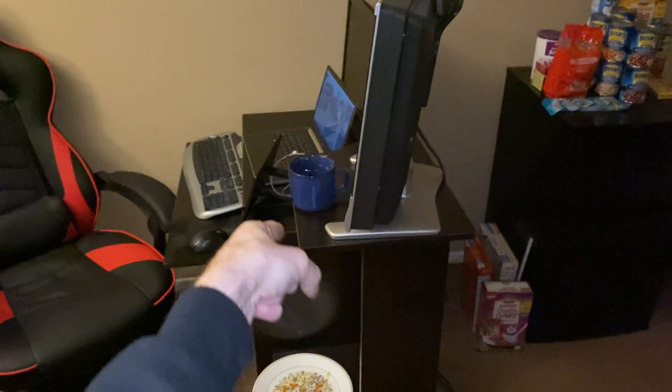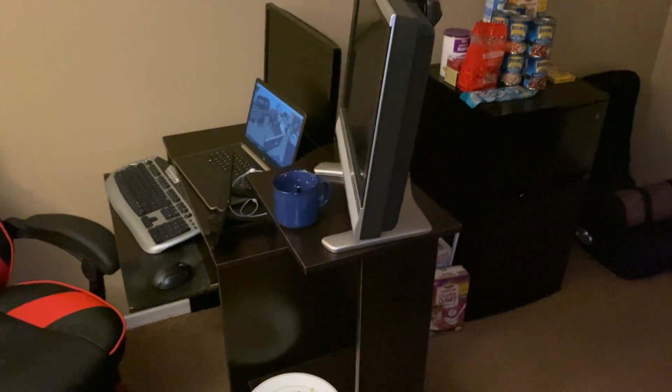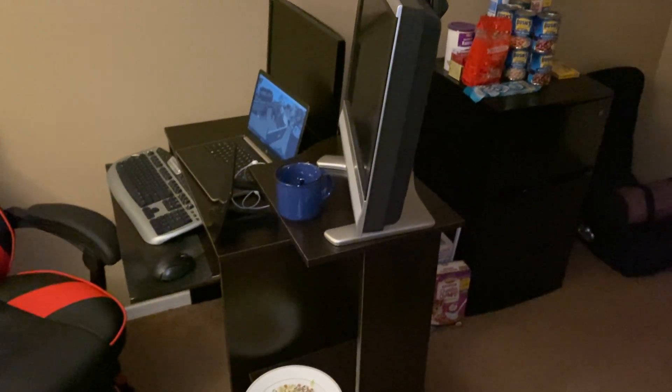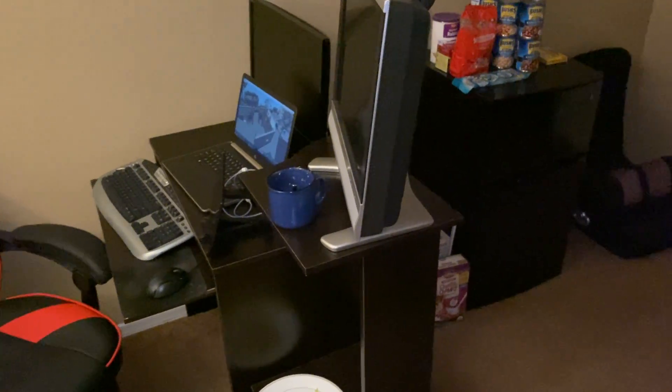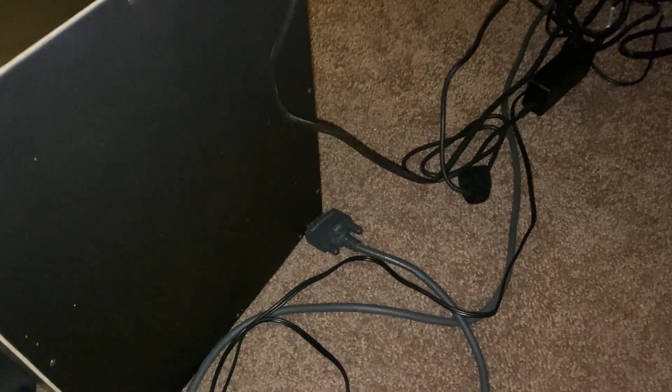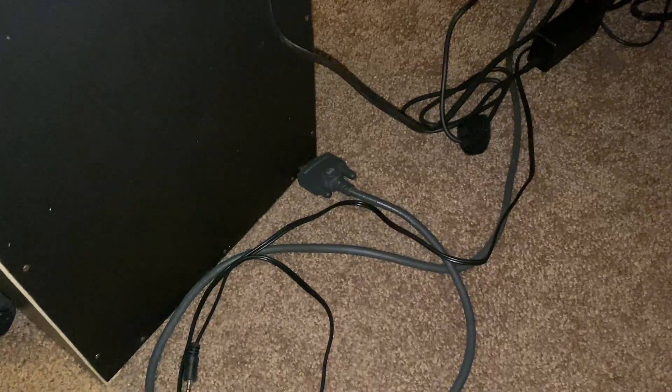I still have the same computer desk that I've had for the past couple of years. I could really take it or leave it — it's a decent desk but not the best, but I still like it. There are also cords that I was using for my desktop, but obviously can't use them on a laptop that only has a couple of USB ports.